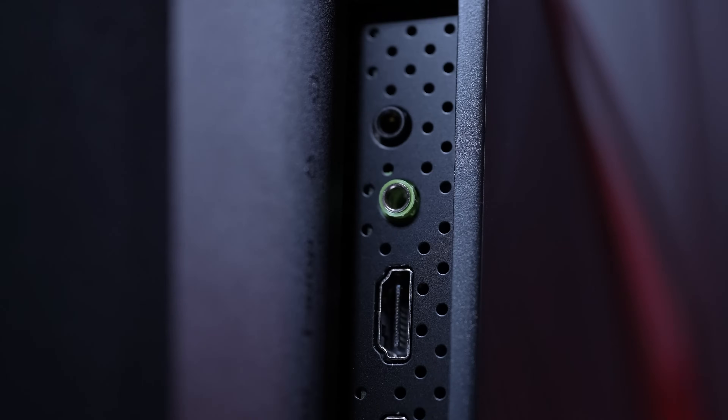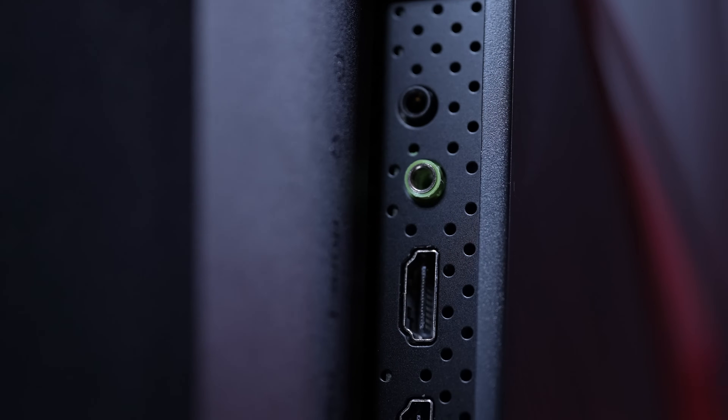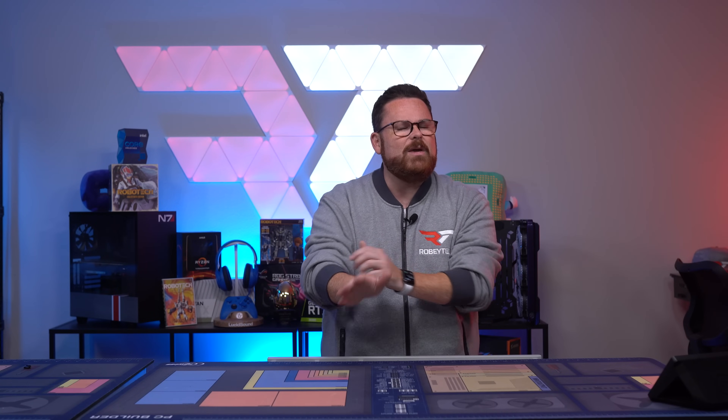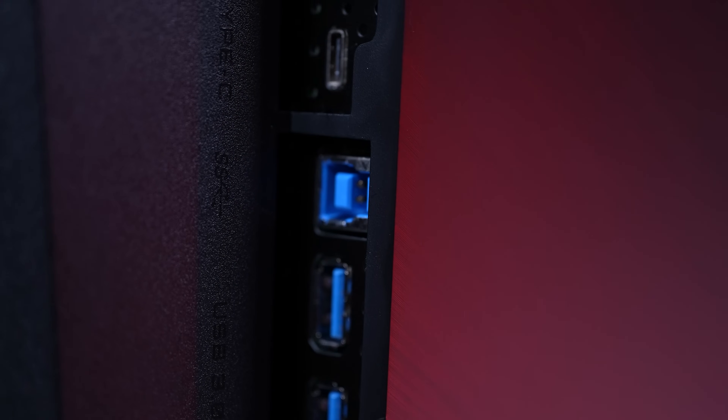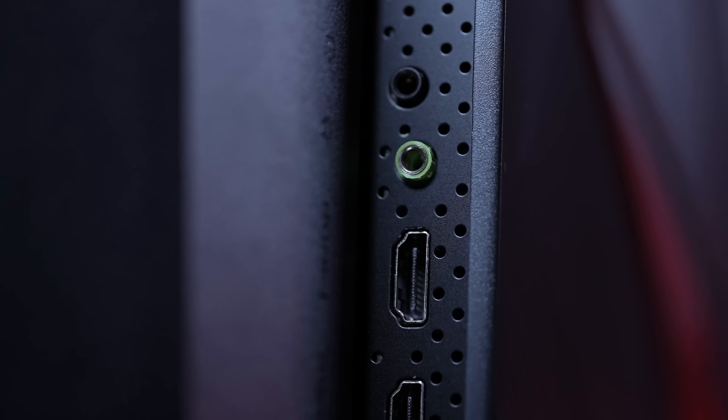For inputs, you have two HDMI 2.1 ports that support 4K UHD at 120Hz for PS5 and Xbox Series X/S. They are not only targeting PC gaming, but also next-gen consoles. Along with that, you get a single DisplayPort 1.4, one USB-C port on the back, along with two USB 3.0 ports, and a USB-B upstream port. For the built-in KVM, you get an audio line-out and a 3.5mm jack.